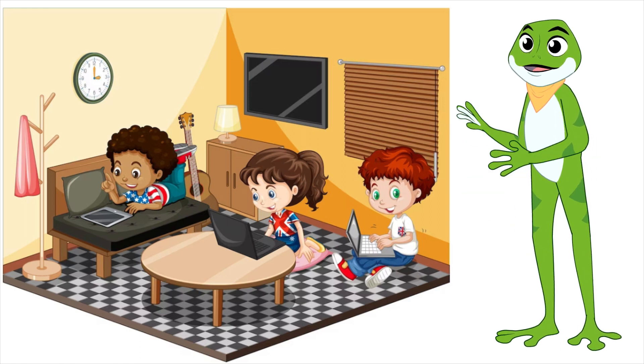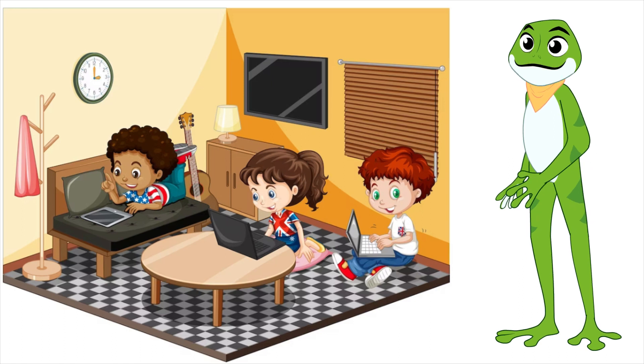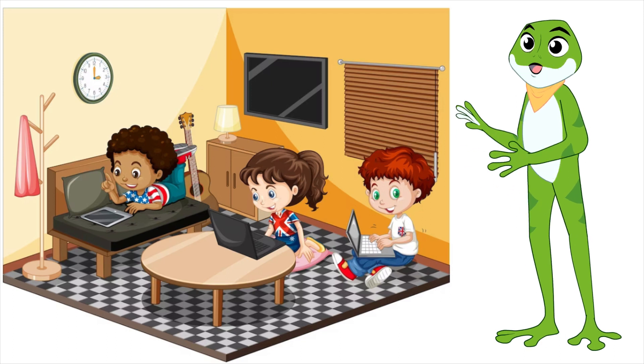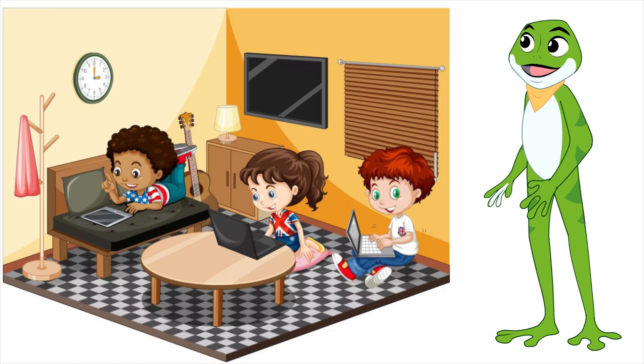Then, you press enter and your browser takes you to that website. Just like that, you can start exploring and learning new things. There are lots of different web browsers to choose from, like Chrome, Safari, Firefox, and Edge. Each one has its own special features, but they all work in pretty much the same way.